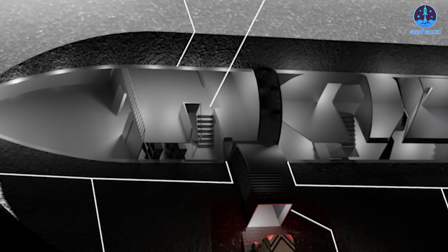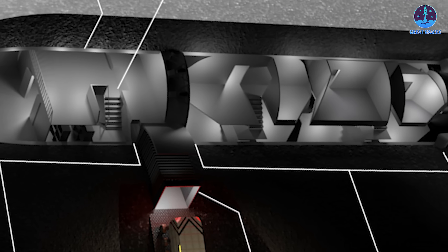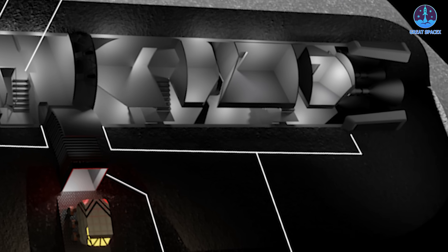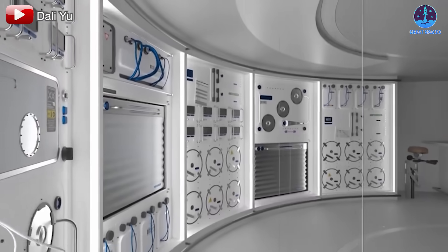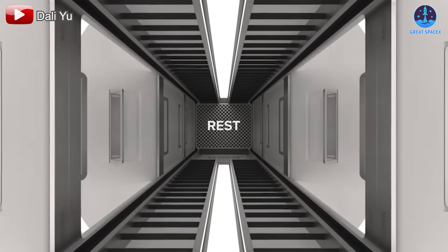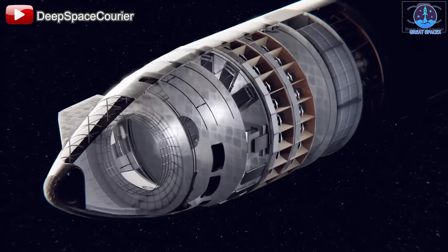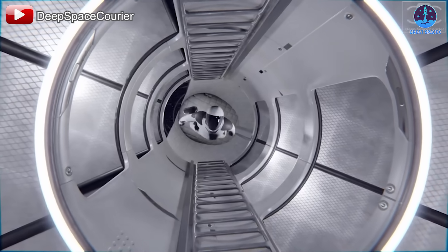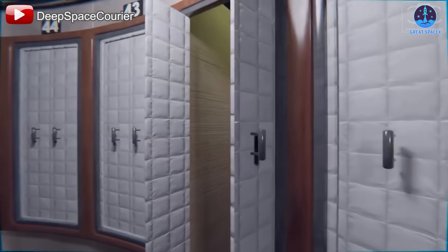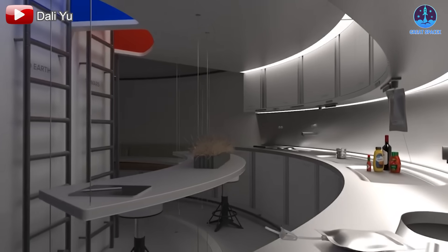Floors are then added to the structure, which can either feature a single expansive level with high ceilings or multiple levels, nearly three meters high each. These design options prioritize comfort and aim to reduce the psychological stress of living in a confined space. The interior is divided into functional areas to support the astronauts' daily needs and scientific objectives. These include private and communal living quarters, complete with sleeping pods, a kitchen, and a lounge area.